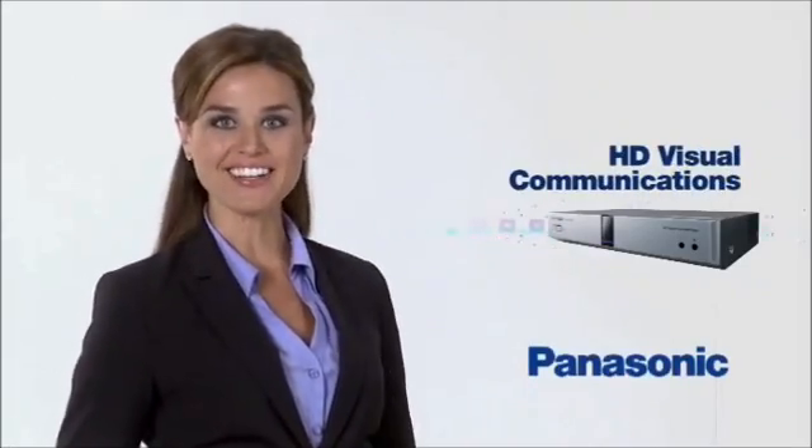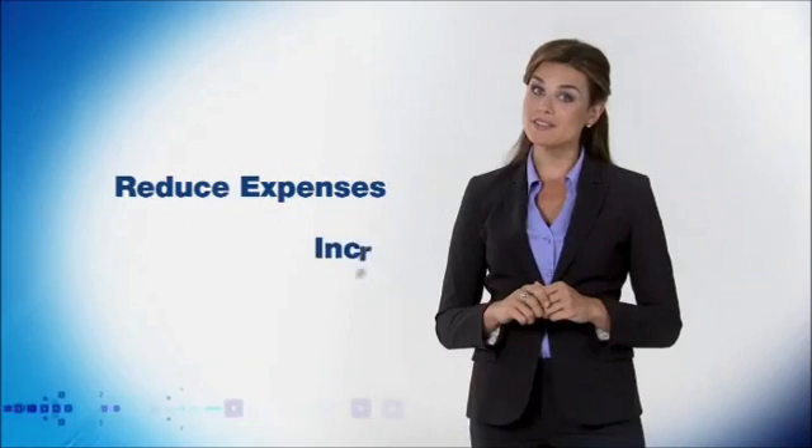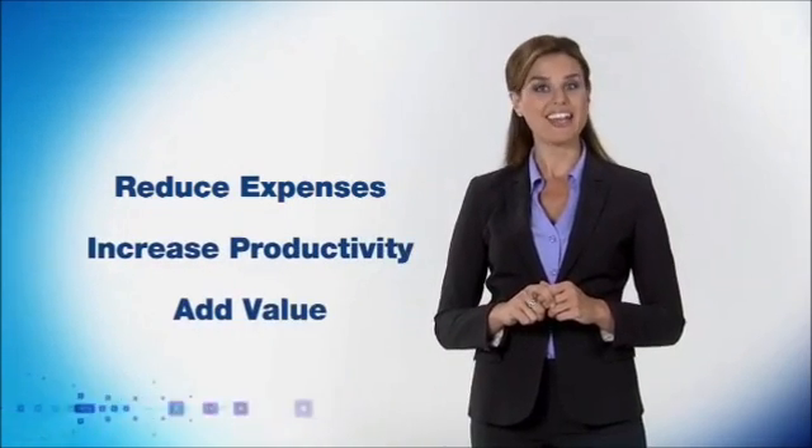Finally, video conferencing gets real with HD Visual Communications from Panasonic. Businesses, educational institutions, medical facilities — they're all looking for ways to reduce expenses, increase productivity, and add value.